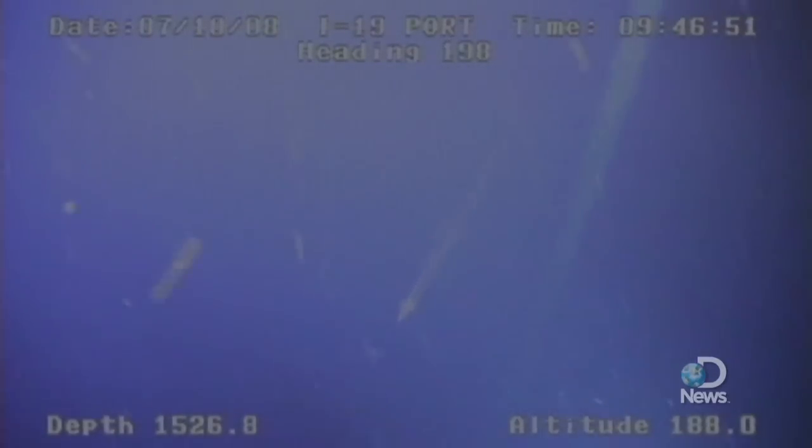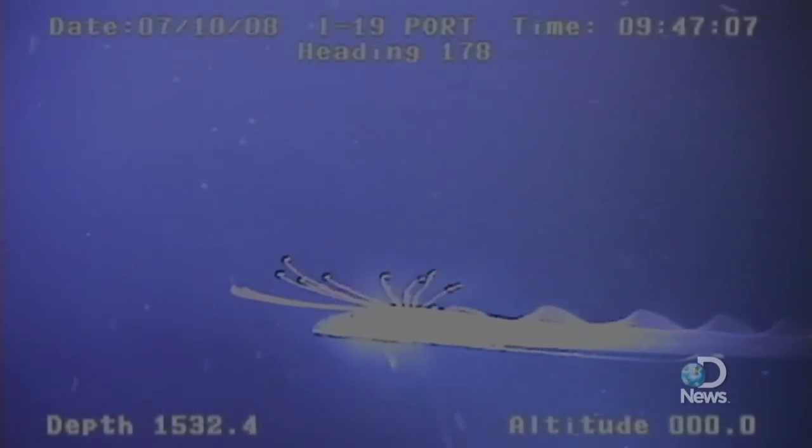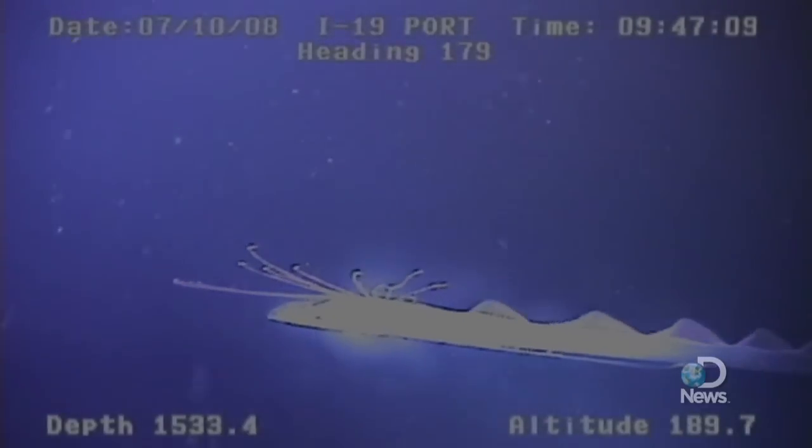As we approached the fish, the fish turned to face us headfirst and tilted at about a 45-degree angle, and then started to retreat away from the ROV. So as we approached it, it retreated down tailfirst in a vertical orientation and propelled itself using undulations of its dorsal fin. We followed this fish for about five minutes, and it went down almost 100 feet.